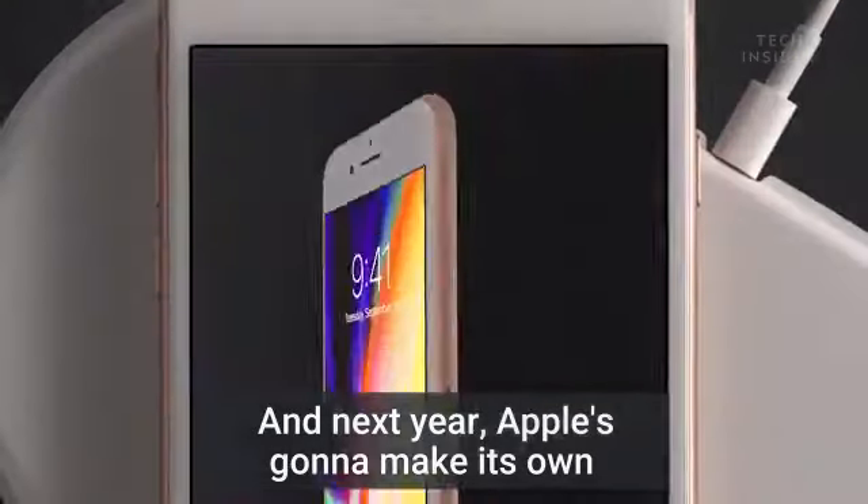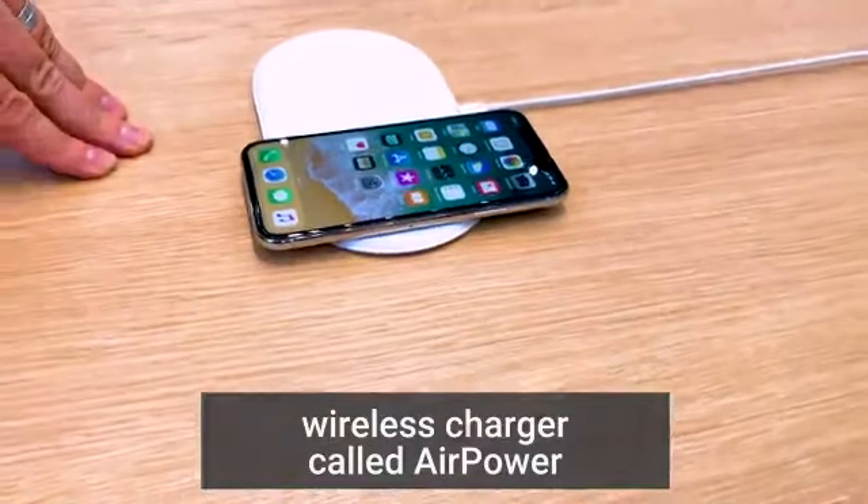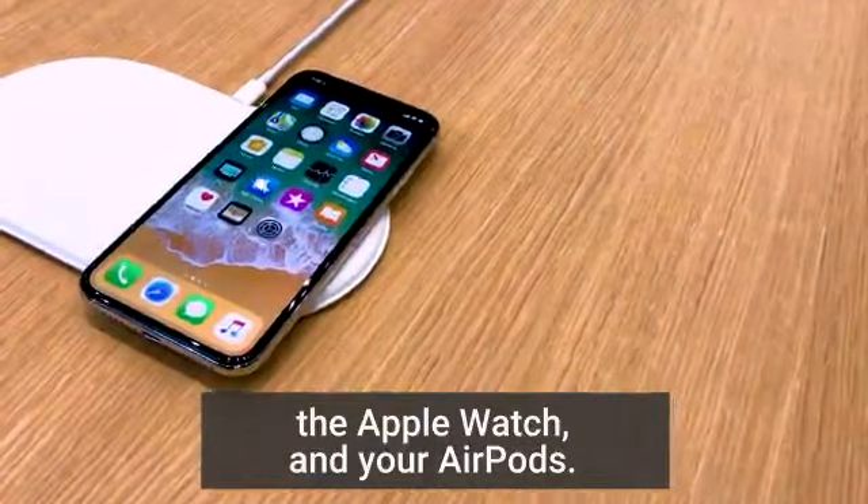And next year, Apple's going to make its own wireless charger called AirPower, which will charge the iPhone, the Apple Watch, and your AirPods.